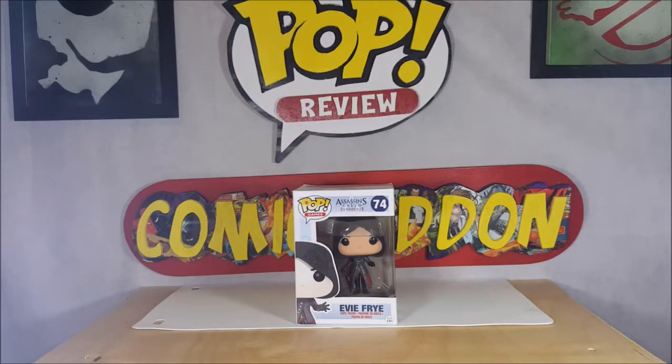Hey guys, welcome back to Comageddon where all geek culture collides. I'm Shannon, and this week on your pop review, we're taking a look at the Pop Games Assassin's Creed Syndicate number 74, Evie Frye vinyl figures.